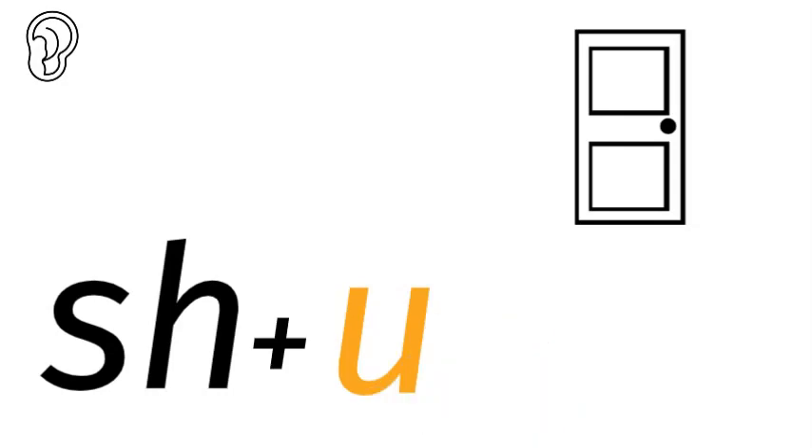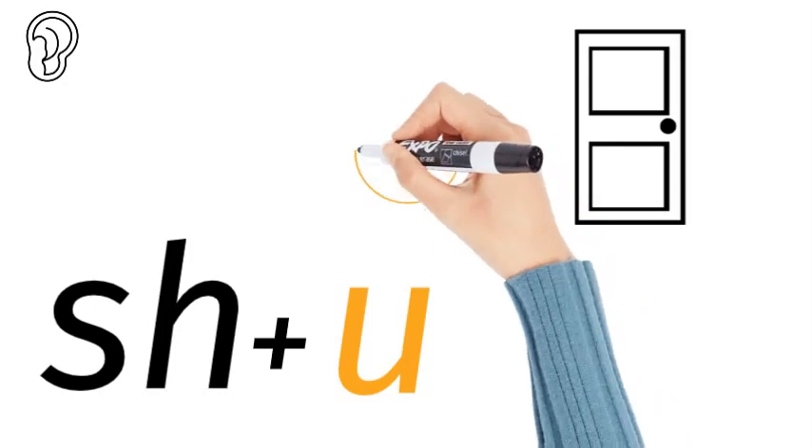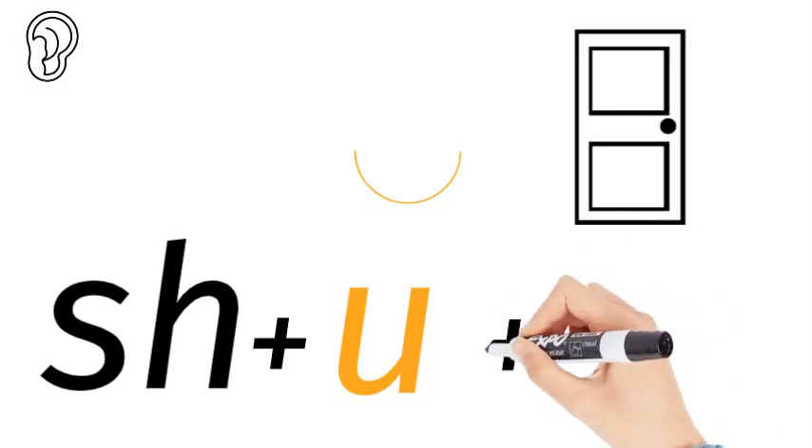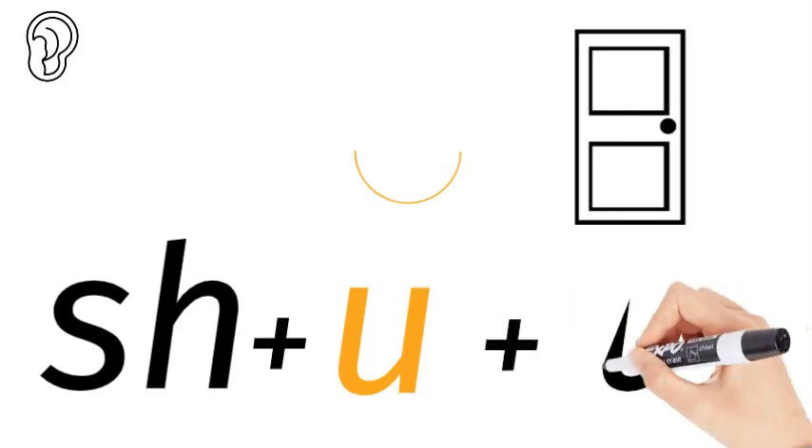There are five short vowel sounds: A for apple, E for egg, I for igloo, O for orange, and U for umbrella. This is the U for umbrella. We can't just say 'sh' — what's left? There's the T.